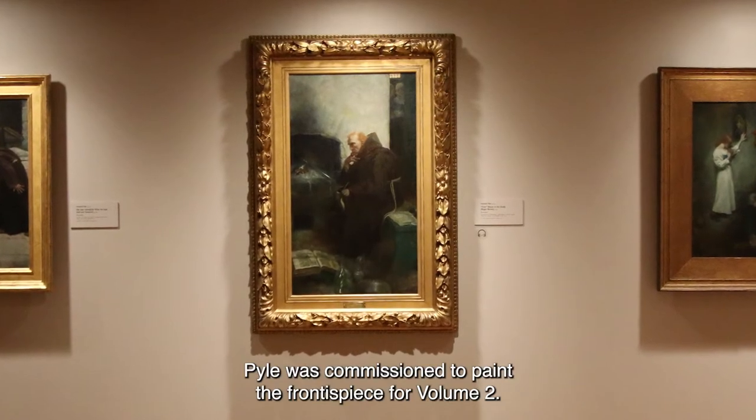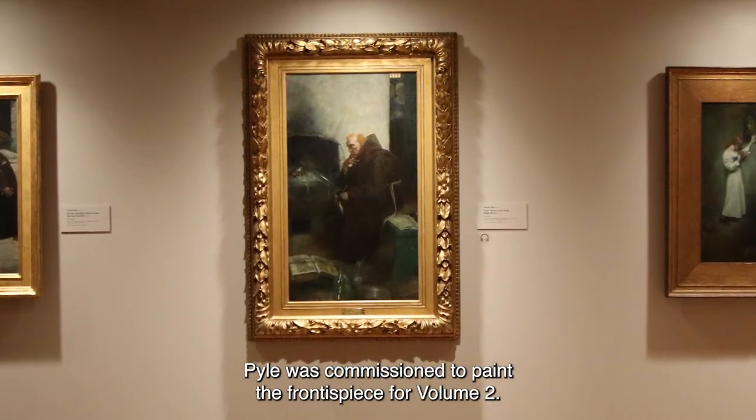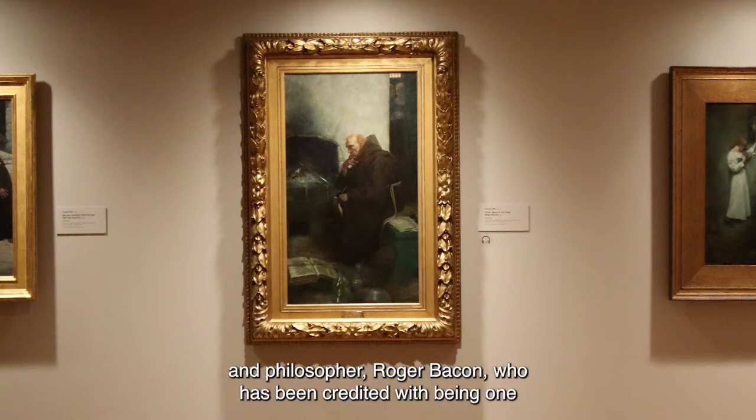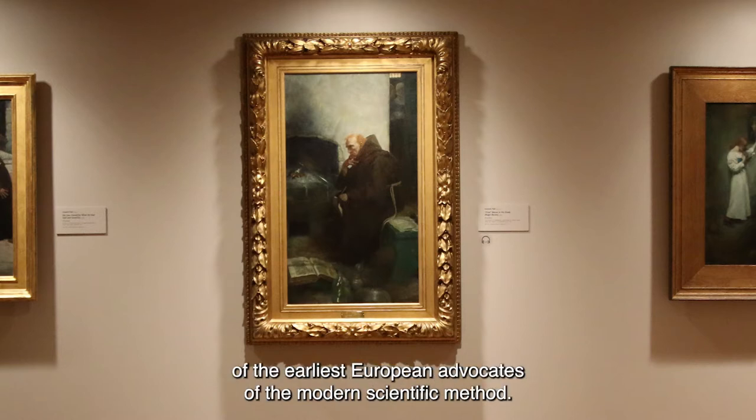Pyle was commissioned to paint the frontispiece for volume 2. He chose to paint the learned 13th century English Franciscan monk and philosopher Roger Bacon, who has been credited with being one of the earliest European advocates of the modern scientific method.